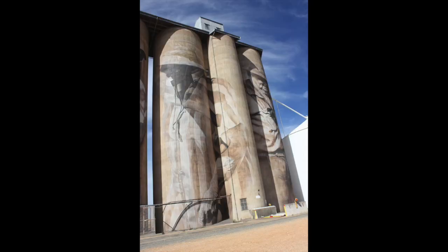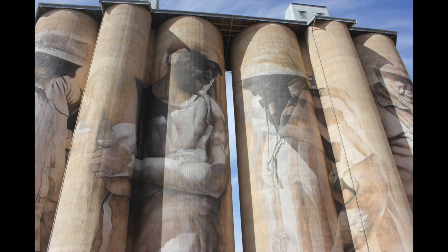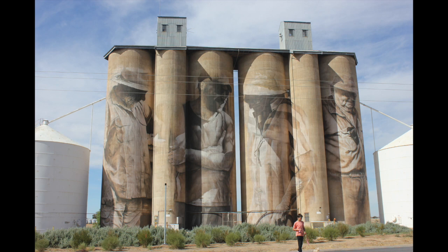If you're starting from Melbourne, it's about a three and a half hour drive, about 300 kilometres. Our first stop was the silos in Brim. The Brim silo was the first silo completed in 2016 by Guido Van Helten, and it is fantastic.